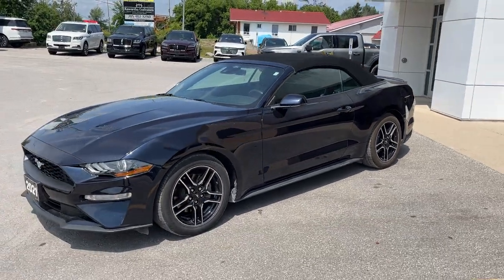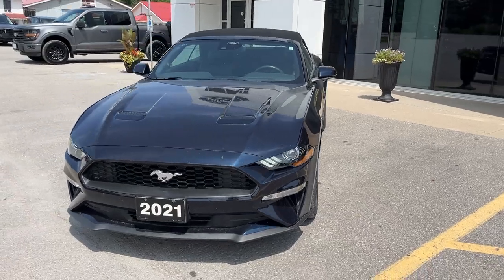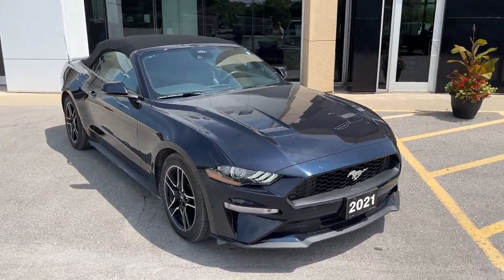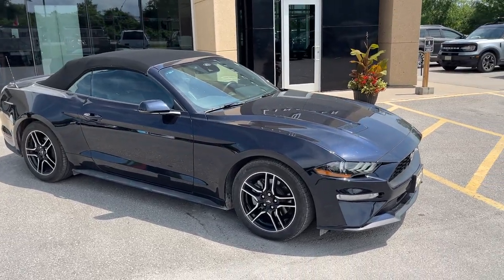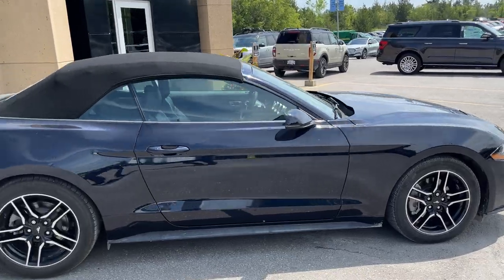Today we're looking at this 2021 Ford Mustang EcoBoost Premium Convertible — a really sharp looking vehicle in the Anti-Matter Blue Metallic paint. I love this paint color. This is exactly how the vehicle was traded in, but of course it will be detailed inside and out. You can tell it was really well looked after.